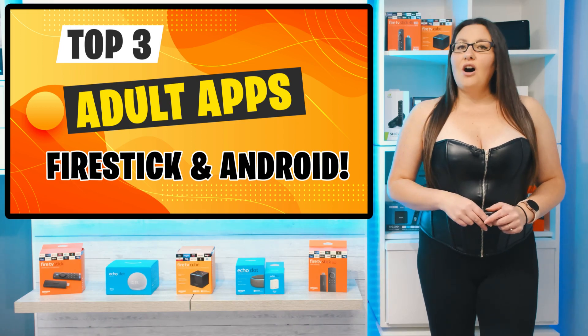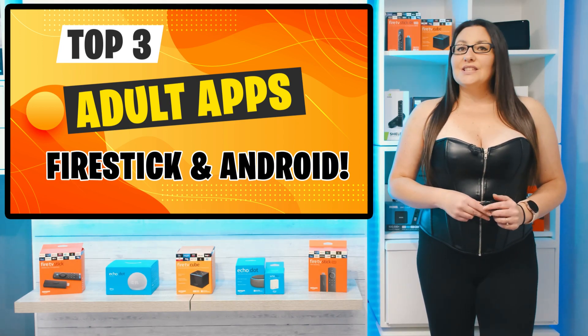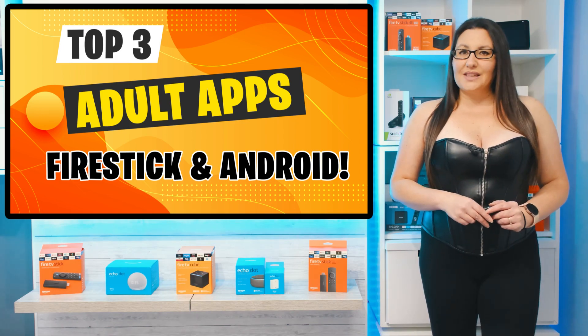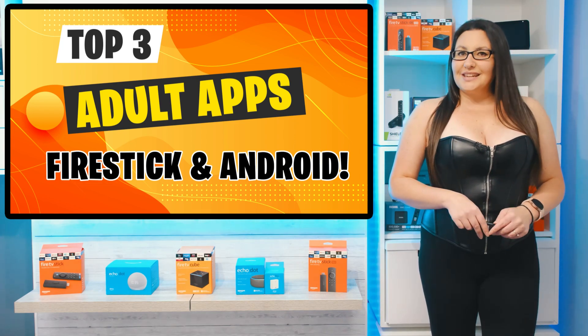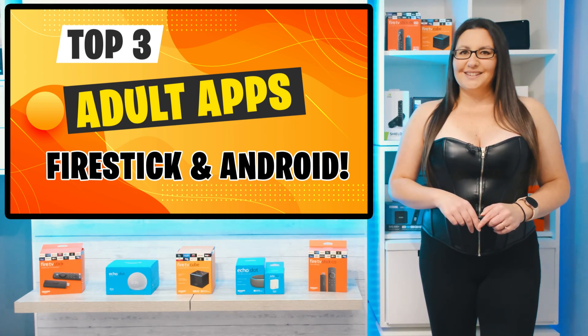These applications are for over 18s only. If this is not what you're looking for and you're easily offended by this type of content, this video is not for you. If you do want to continue, get yourself comfortable and let's go and take a look.